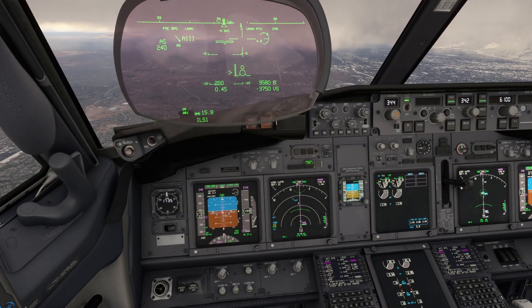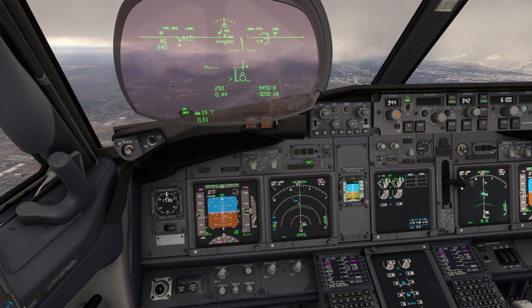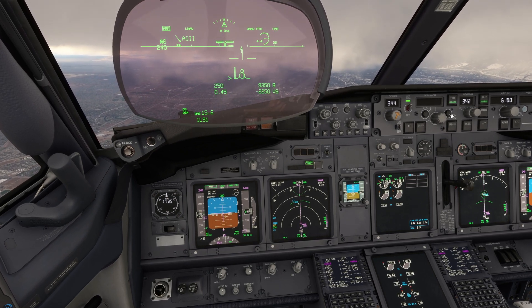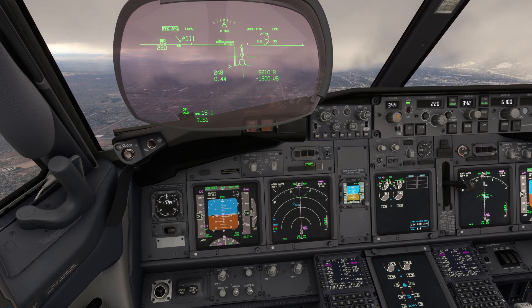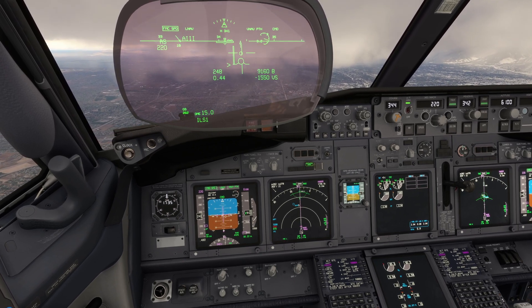Don't forget — despite the altimeter showing us at over 9,000 feet, the airport elevation is at 4,225 feet. The lower air density may also make it harder to slow down, so we'll take that into account when configuring.